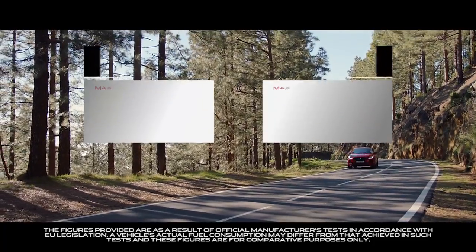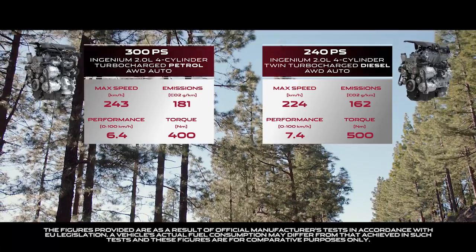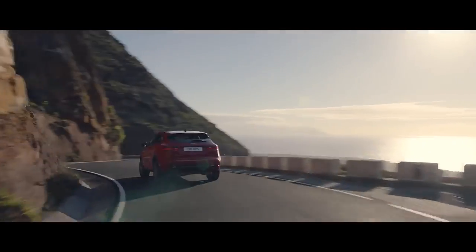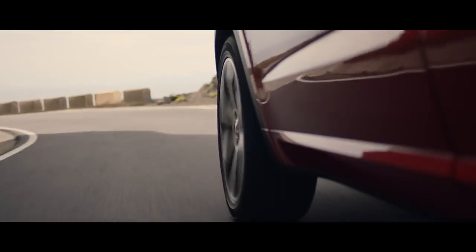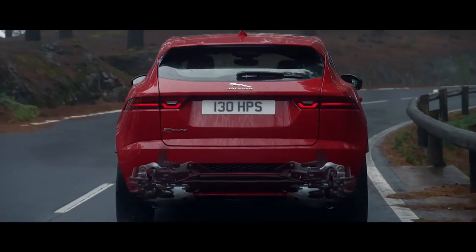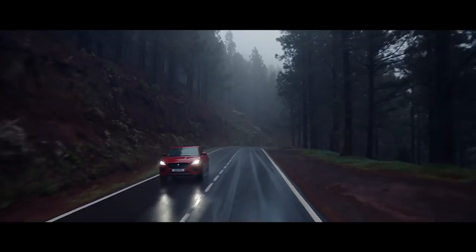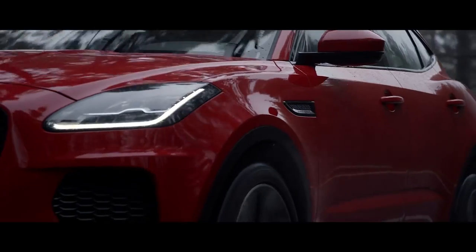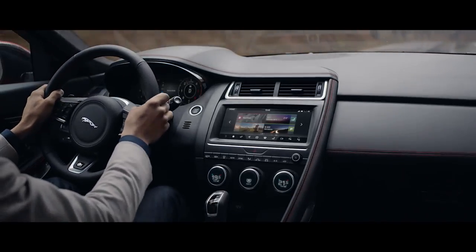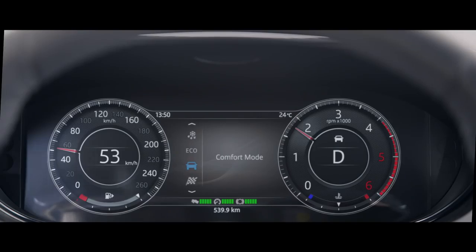And for the more demanding driver, they include both the diesel and petrol high power engines which deliver outstanding performance. The fully independent suspension system features a sophisticated multi-link rear suspension, so that you can take the road ahead with poise and confidence, whatever the conditions. Jaguar Drive Control puts you in charge, with multiple driving modes to suit your driving style and mood.